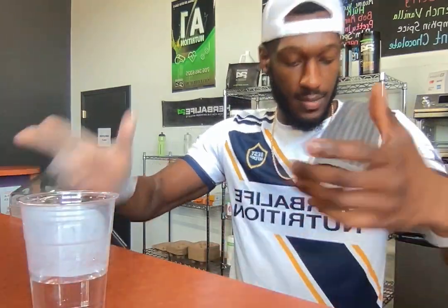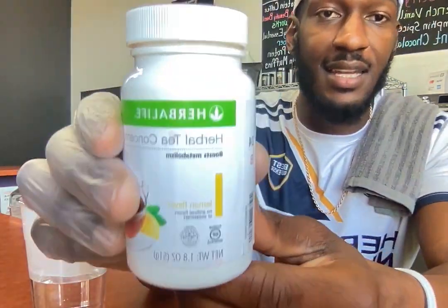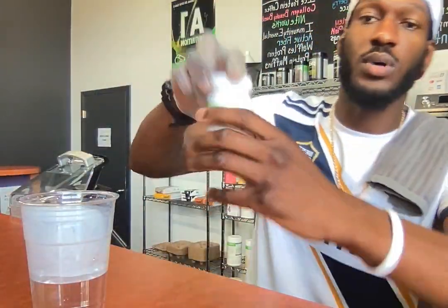Got your cup of hot warm water. Next, what you're gonna need is your lemon tea — I love lemon tea so much. This is gonna give us the metabolism boost that we need, so we're gonna go ahead and do the tea.